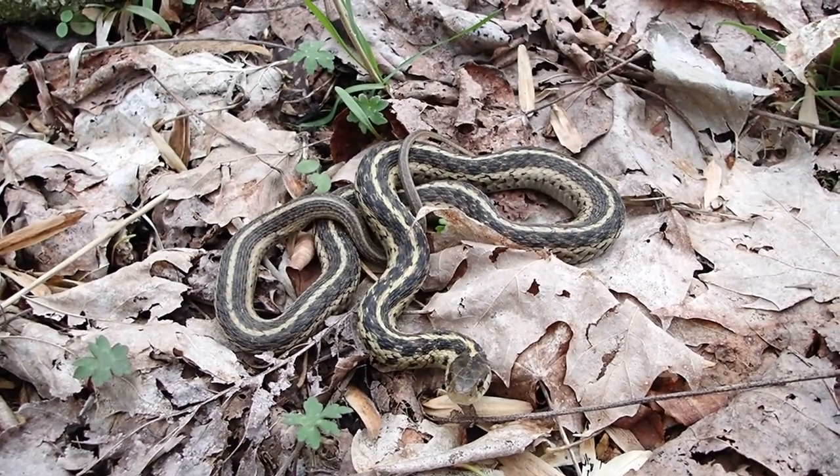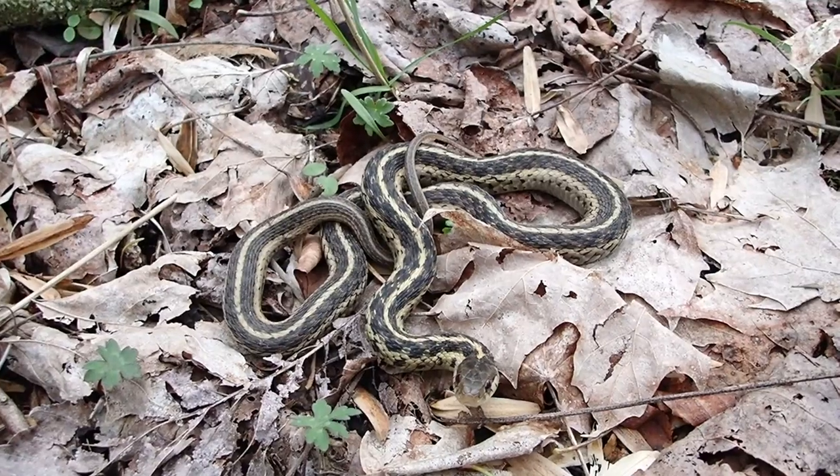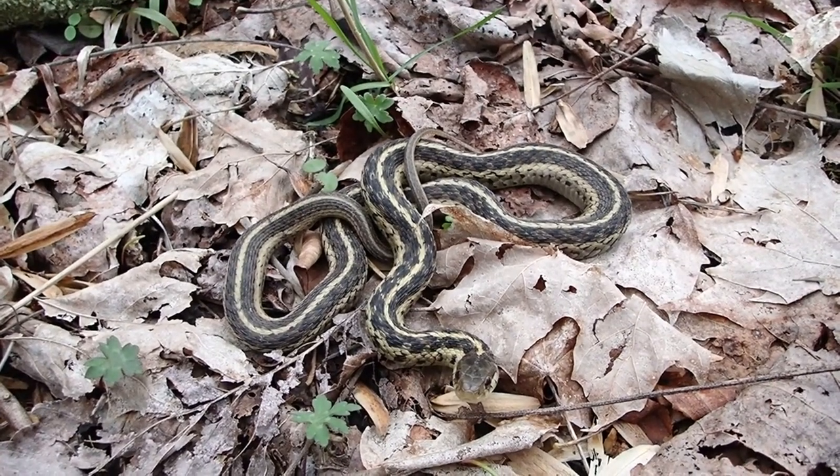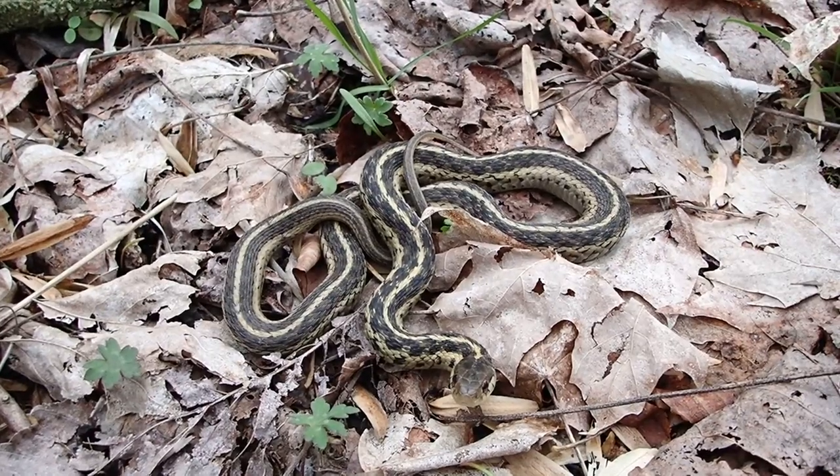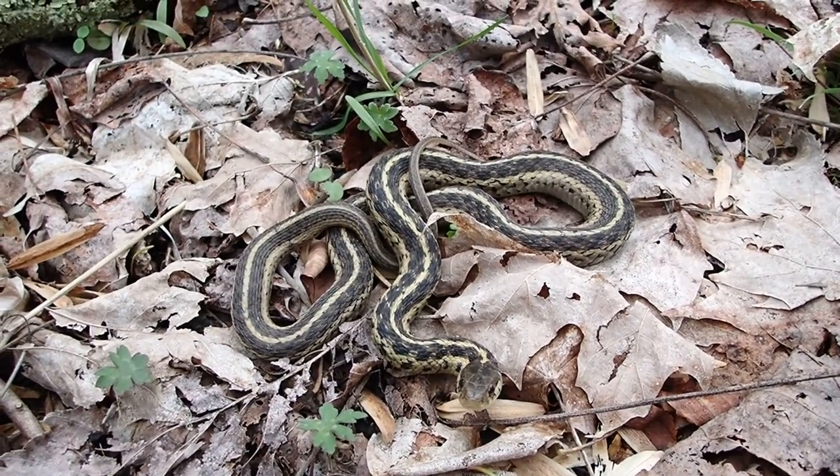They mostly feed on snails, slugs, earthworms, salamanders, lizards, things like that. Occasionally they'll eat other snakes. They're commonly found near water because they love the amphibians.